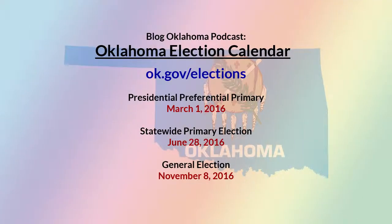Here are my top five reasons you need to go vote in the presidential preferential primary on March 1st. Number five: the Supreme Court. Number four: it's how your voice is heard. Number three: it's one of the most important things you can do as a citizen. Number two: the Supreme Court. And number one: what else have you got going on on a Tuesday?